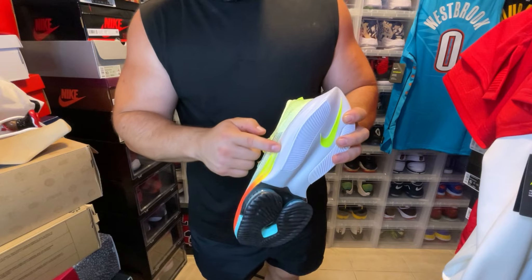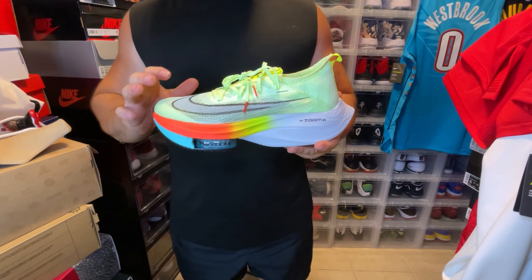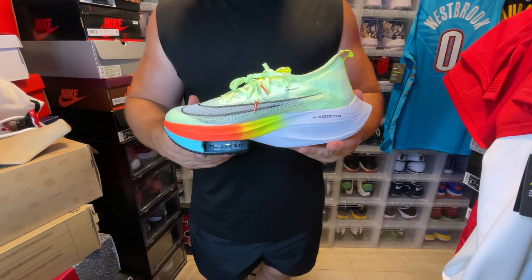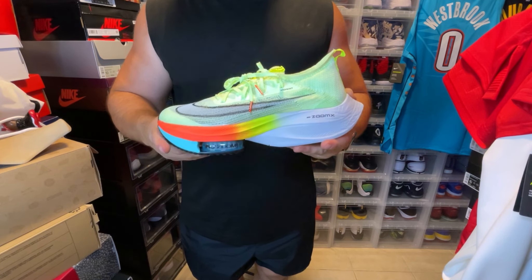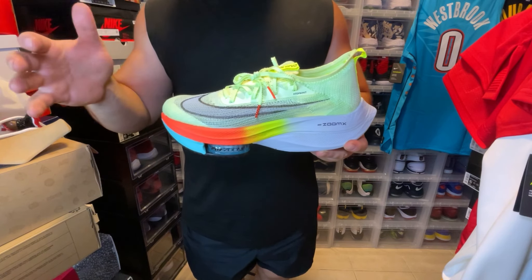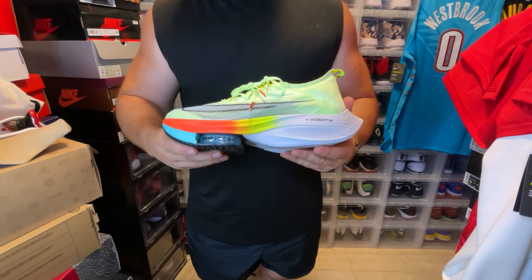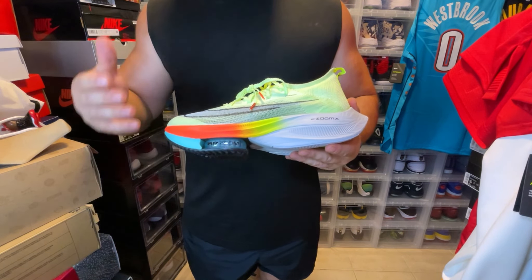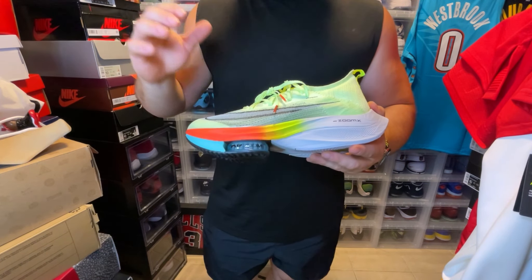The Zoom X is super bouncy, and you can see the seam here — there's a carbon fiber plate that helps propel you, so every stride you're using a little bit less energy. Nike thinks this helps improve runners' times especially for a marathon or a 10K. Basically, if you can shave off five to ten seconds per mile by exerting less energy, that's Nike's big promotion for this shoe. Everyone who's done a review has pretty much said this is the best or one of the best sneakers to run in, depending on your style and foot type.